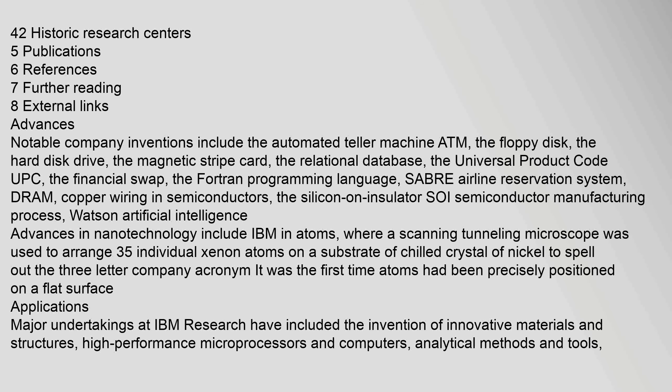Notable company inventions include the automated teller machine (ATM), the floppy disk, the hard disk drive, the magnetic stripe card, the relational database, the universal product code (UPC), the financial swap, the Fortran programming language, the Sabre Airline Reservation System, DRAM, copper wiring in semiconductors, and the silicon-on-insulator (SOI) semiconductor manufacturing process.